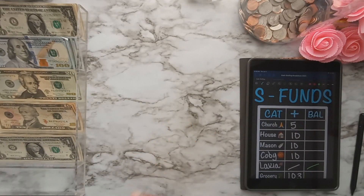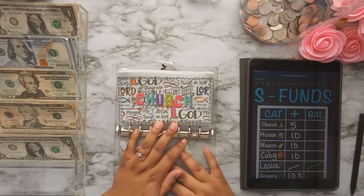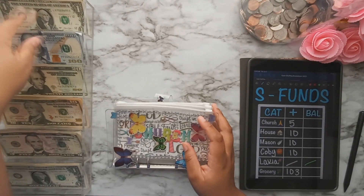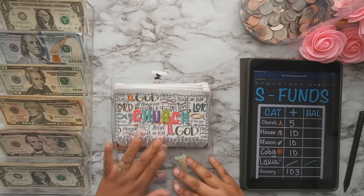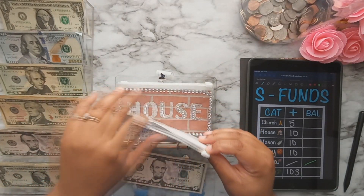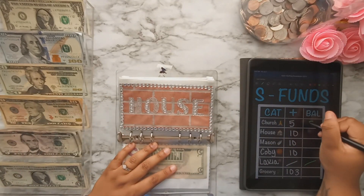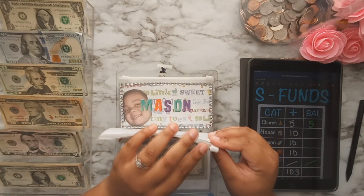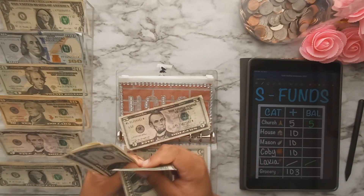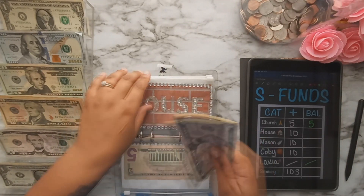Now moving on to sinking funds — this is my first sinking fund binder. I grabbed the wrong denominations at first but we're good now. Church is getting $5. House is getting $10 — that's a five and five ones.